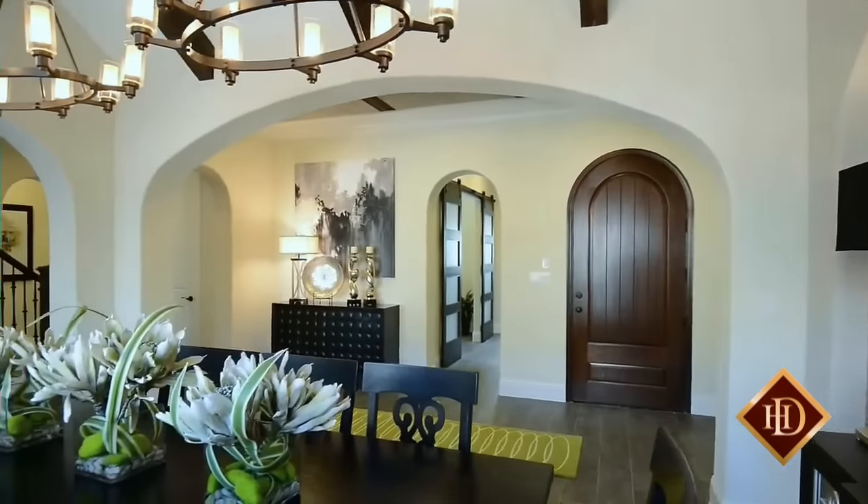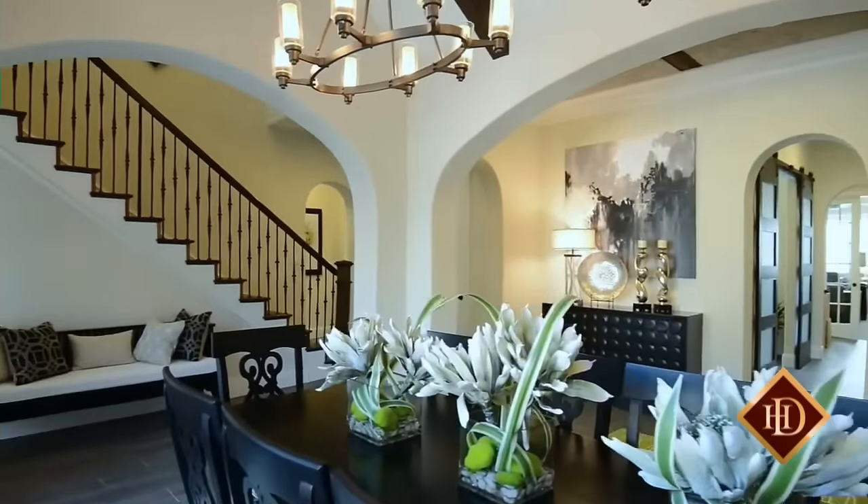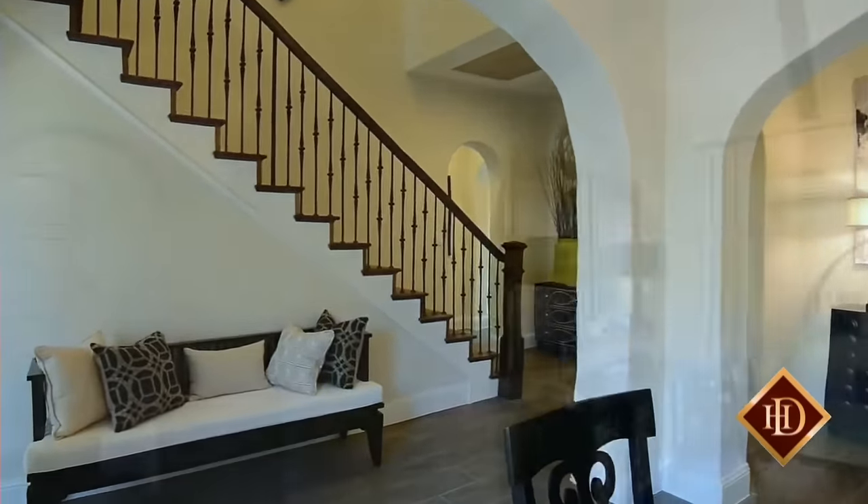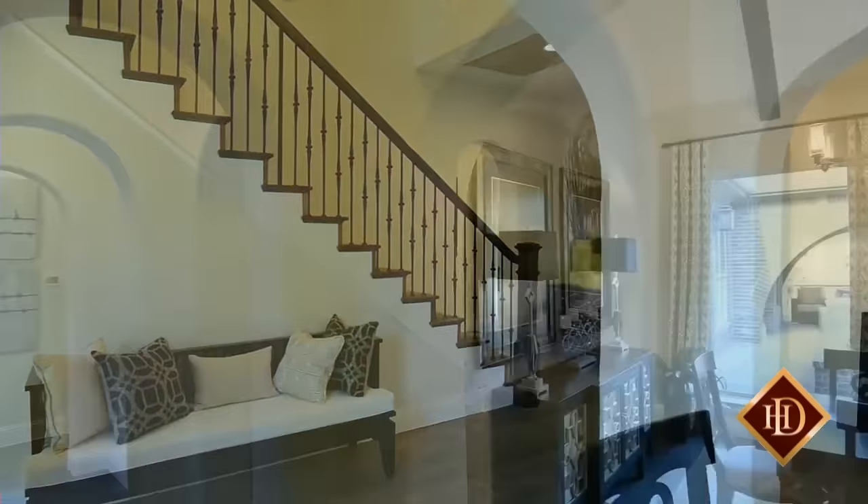Enter through the stately front door to find an extended foyer encircling the formal dining room with vaulted ceiling accented by solid wood beams. Three large windows overlook the open rear courtyard situated in the center of this exceptional home.